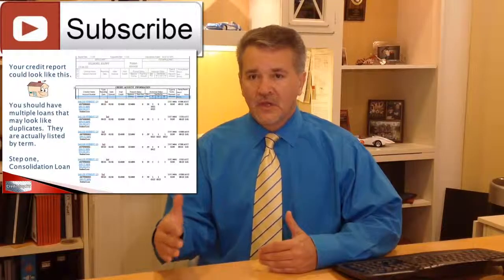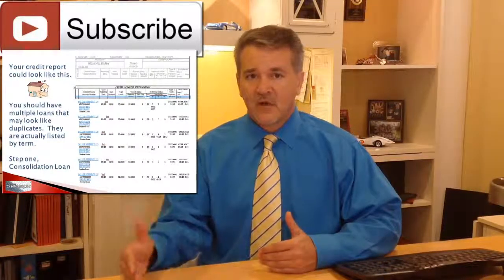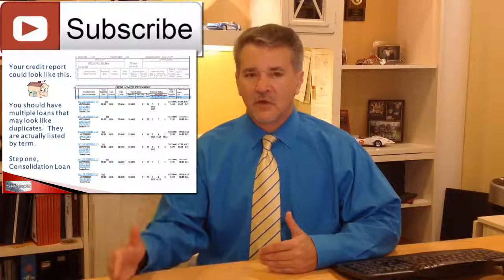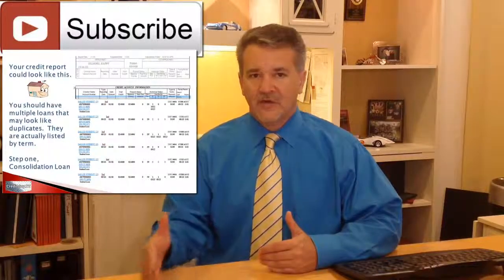if you're going to get a loan in August for classes in the fall, they're going to report the loan the next billing cycle for that, so more than likely it's going to show up in September for that term.